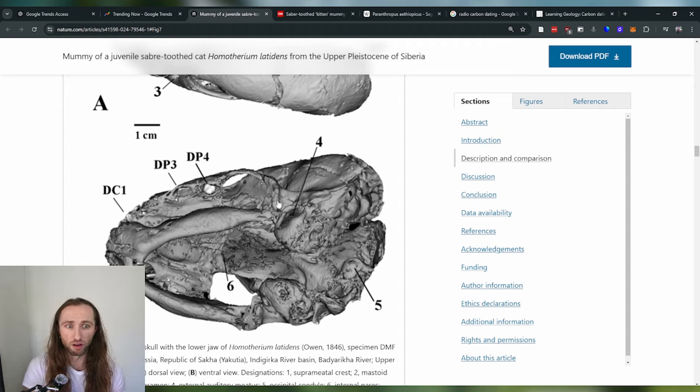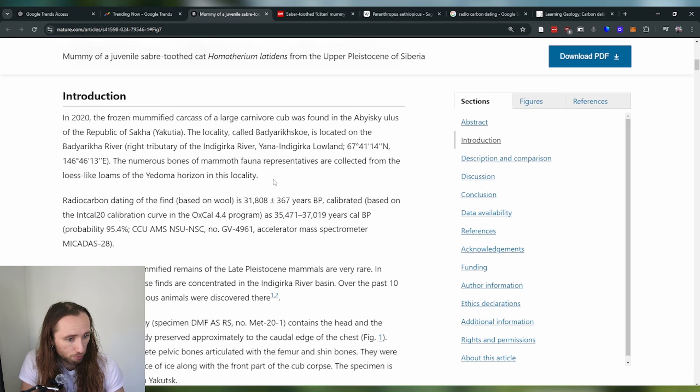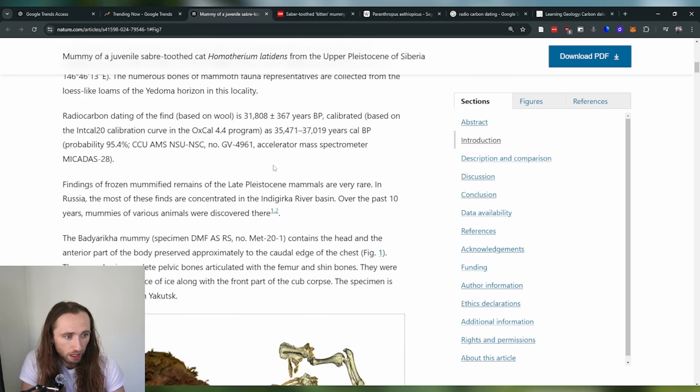CT scanning allows us to really see the individual components of the specimen in excruciating detail. And also, this is now in a digital format that we can reasonably send to another scientist — that's a big deal. This isn't some specimen locked away at a museum in a different country that is difficult to access. Now we have data that can be sent around the world much more easily.